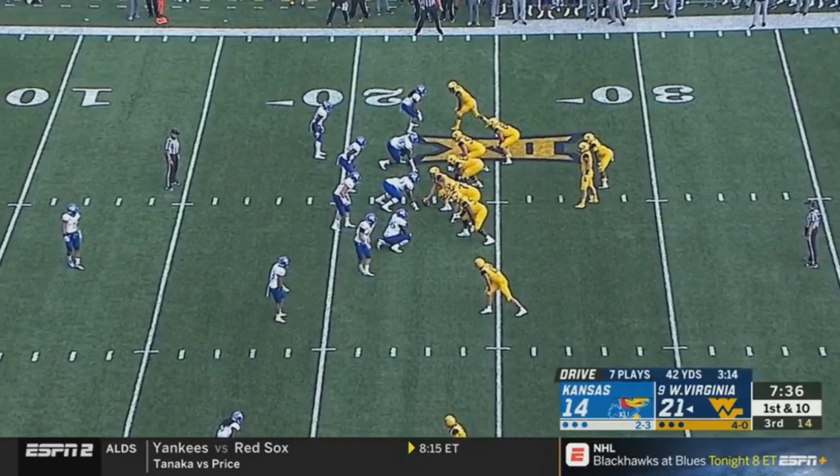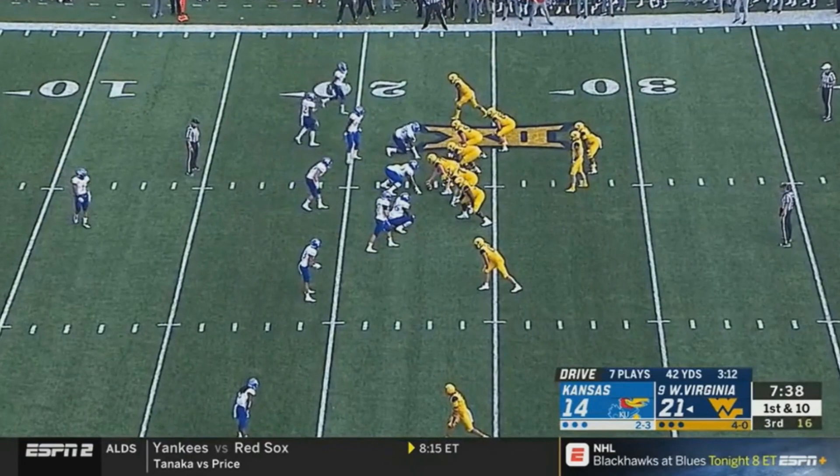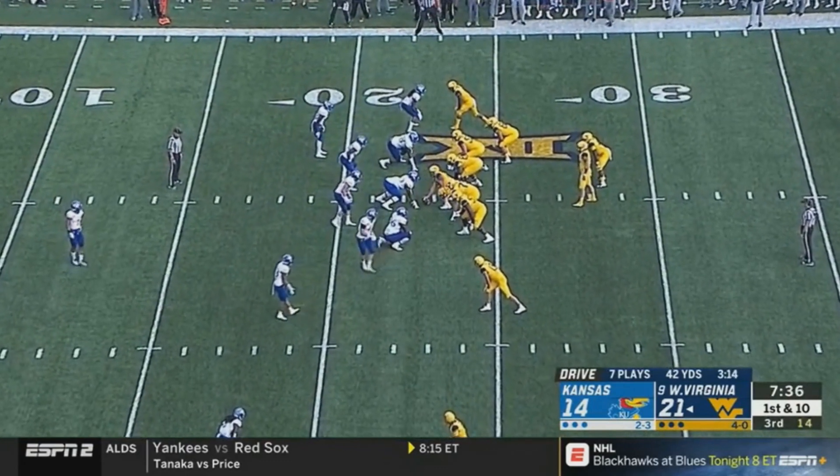I don't hate this move at all to use a late third round pick on a guy who could at the very least be a solid backup quarterback. But enough about the decision, let's get into who Will Greer is as a quarterback.